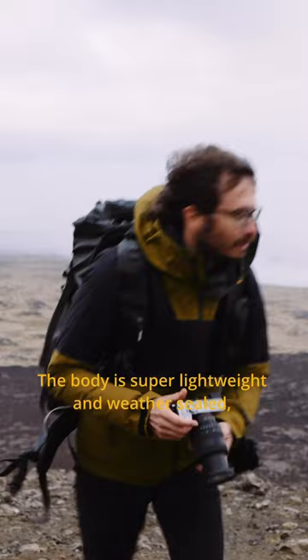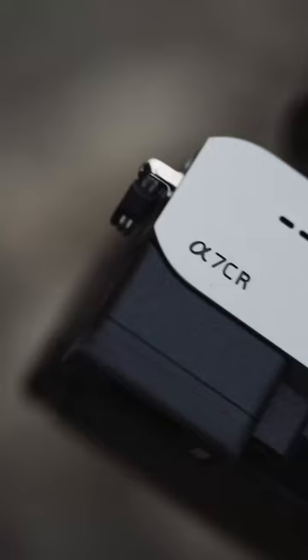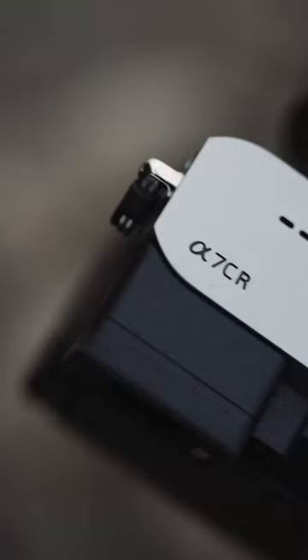The body is super lightweight and weather-sealed, which is a must for my adventure photography. But the best feature is the new real-time AI autofocus, which works even in 4K 60p. I've had an absolute blast getting to know the new Sony A7CR.